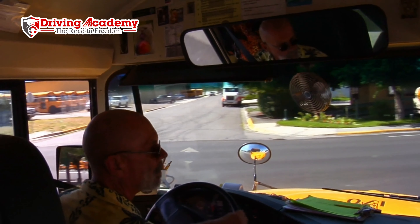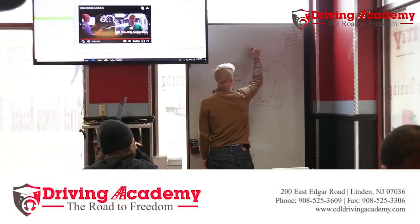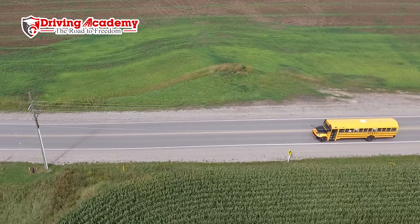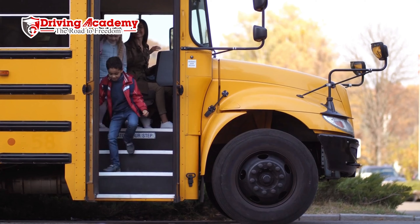The passenger endorsement gives you access to drive things like coach buses, shuttle buses, and anything like that. Technically 16 passengers or more are required for a passenger endorsement. But if you want to drive school buses, there's a little bit extra that you're going to have to do, which brings us to the next endorsement.